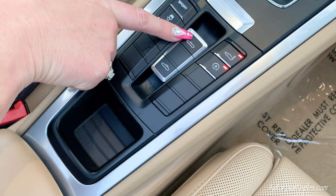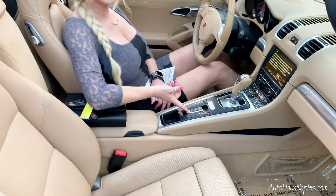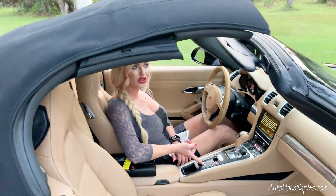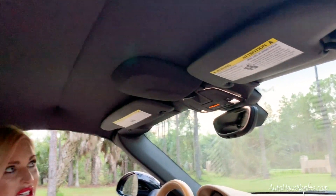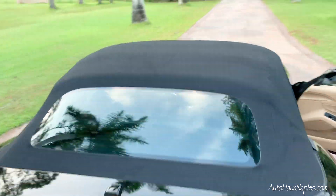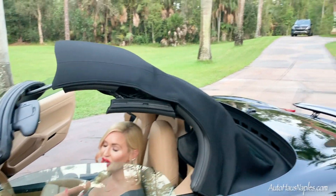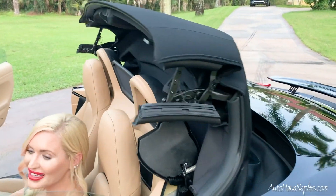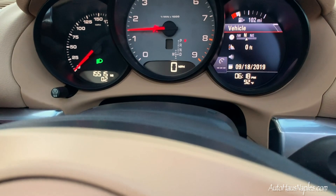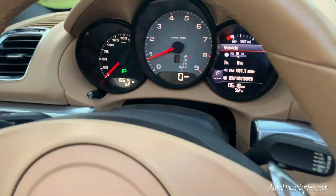I'm going to show you the top operation. This is the button to open the top and this is the button to close it. Pull up on the button and it's fully automatic — it closes itself. You can see that black top matches the black exterior, and it is that easy to close the top.